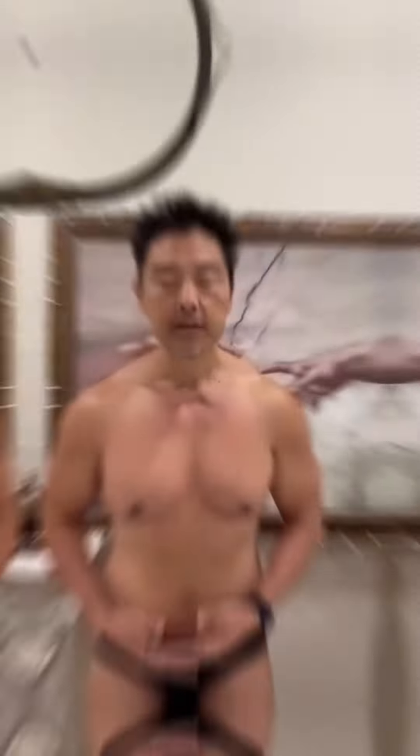176.4. I started out at 202, 11 weeks ago. I'm down to 176-ish. That's about 26 pounds — more than 2 pounds a week.